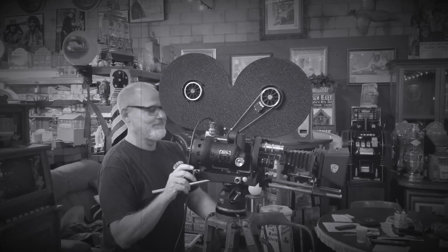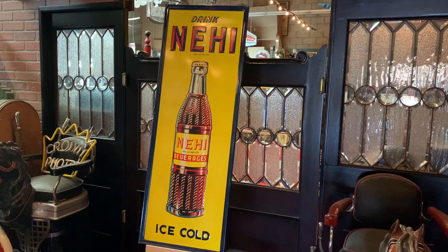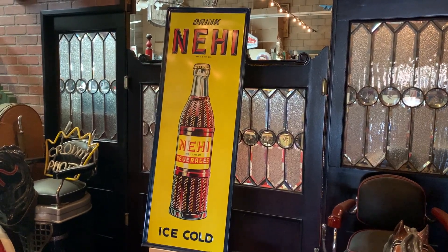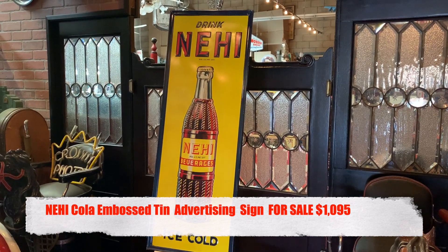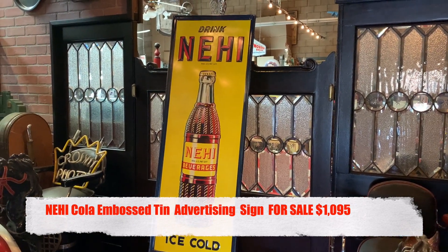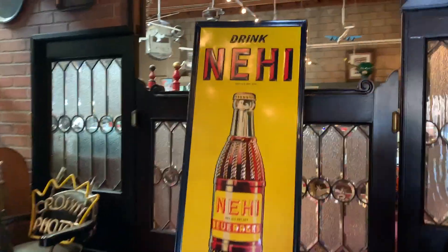Hey everyone, enjoy the show. Jeff from Antiques Network. How you doing today? Hot here in Southern California, but I think it's hot everywhere. What we have here is a 47-inch neon cola embossed tin sign in beautiful, beautiful condition.